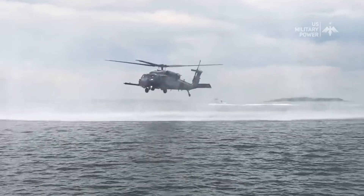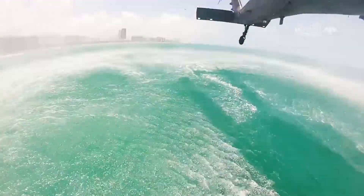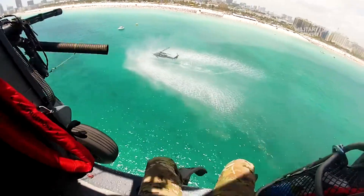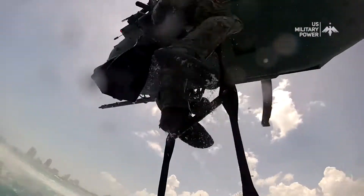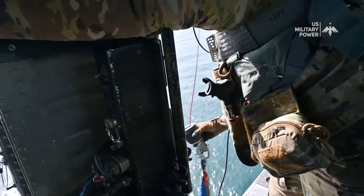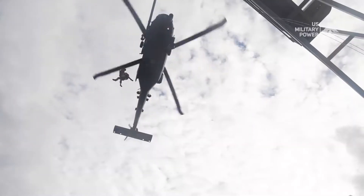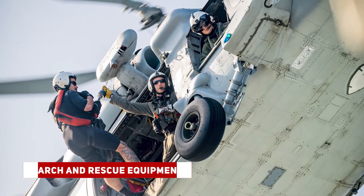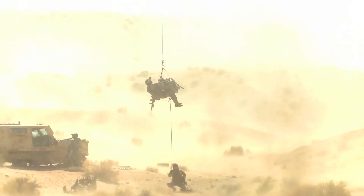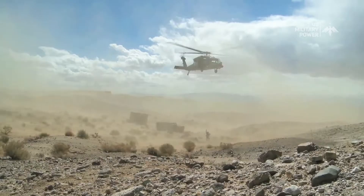Now let's talk about what makes the HH-60 PaveHawk so special. The Sikorsky HH-60 PaveHawk is a specialized Combat Search and Rescue helicopter developed for the United States Air Force, featuring a range of modifications and equipment to make it suitable for its mission. It is equipped with specialized search and rescue gear, including hoists and rescue winches, rescue stretchers, and medical equipment to stabilize and evacuate injured personnel.